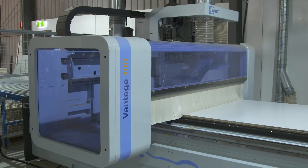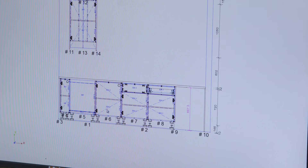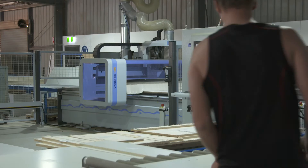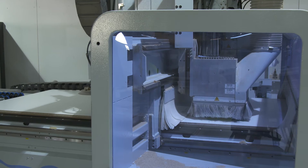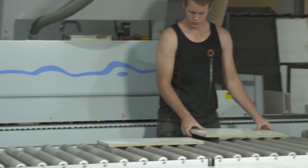CNC stands for Computer Numerical Control. It's a centre program where all the components of the kitchen are what we call nested into a sheet of board, and the CNC goes round and it drills all the holes for it and it also cuts everything out. Simple things like that can have a back saving cost which at the end of the day keeps our prices competitive as well.